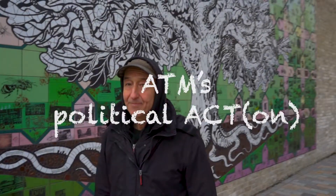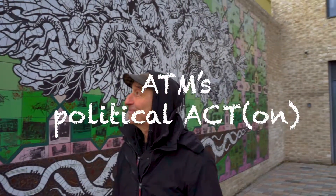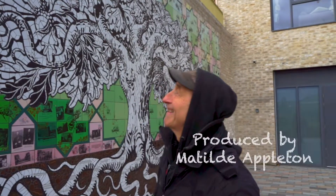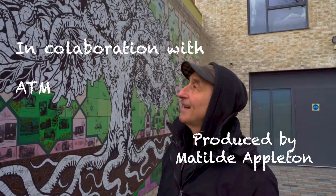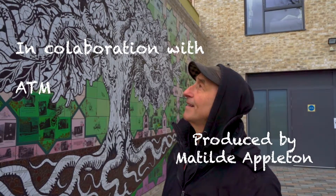My name is ATM. I'm a street artist and I focus on mostly endangered species because I want to draw attention to the crisis in British wildlife and hopefully help things to change.